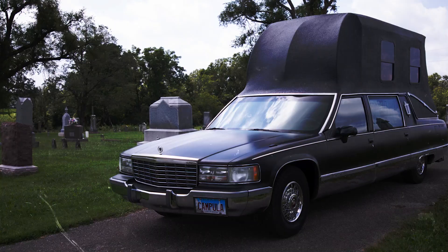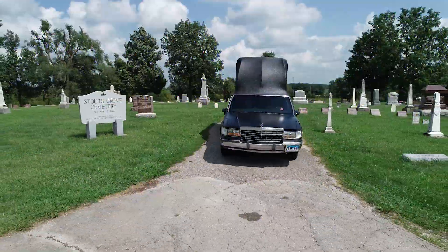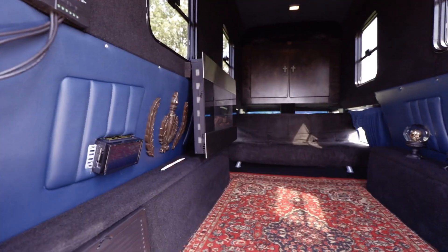It's either the coolest thing you've ever seen or the creepiest thing you've ever seen. You sleep like the dead in there. It's nice.